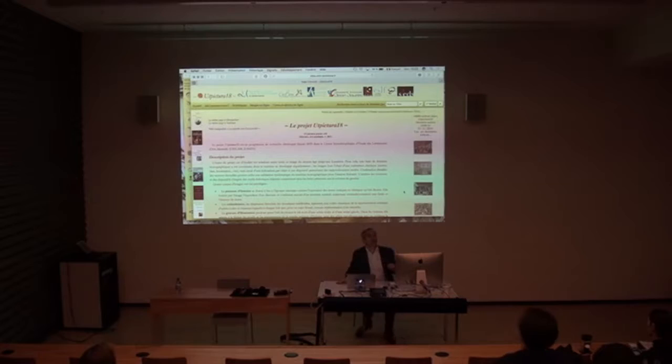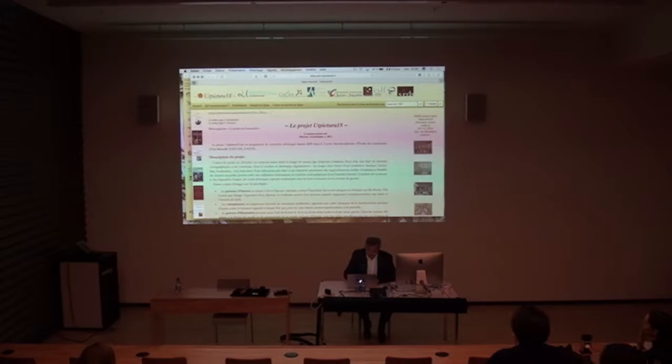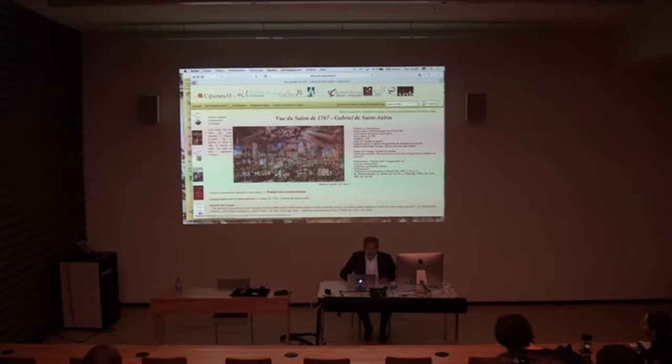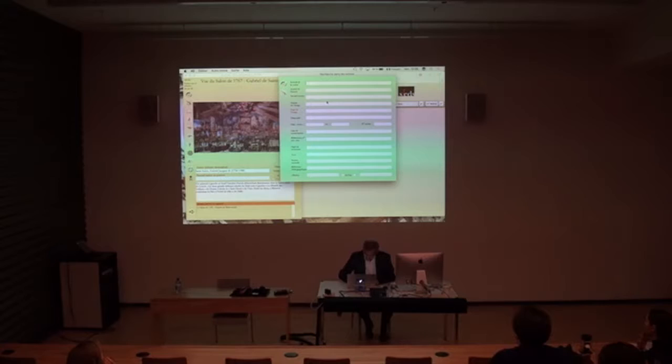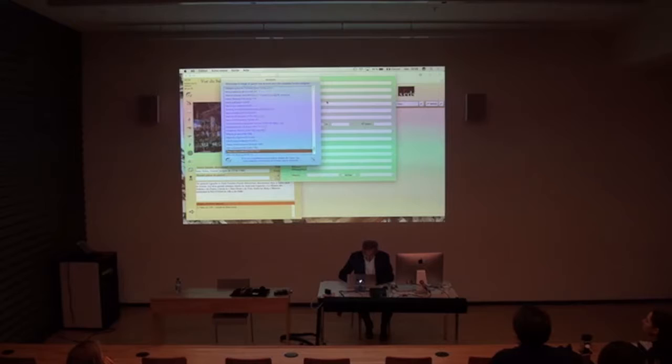You can type what you need — for instance, 'Salon de 1767' — and you will see exactly what I was showing you previously. It is a smaller image, but I will explain in a few minutes how to get the wider one. Now I will show you a little bit of my local area — I'm from Aix-en-Provence and Marseille.